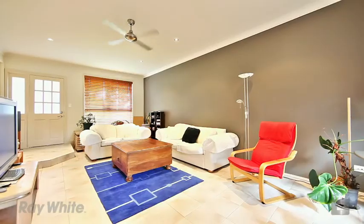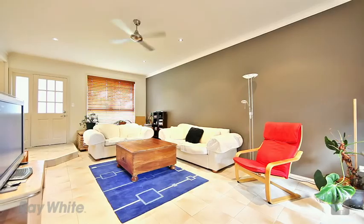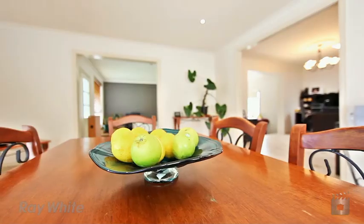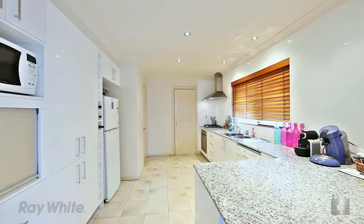Situated on 2,636 square metres and positioned within walking distance to Narang Town Centre, this dual living residence will inspire the astute buyer.